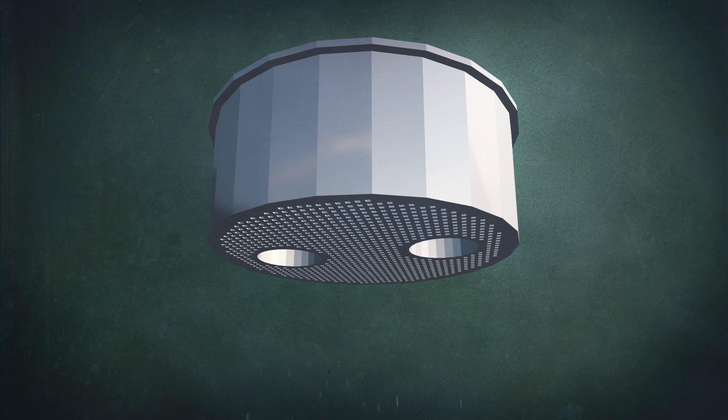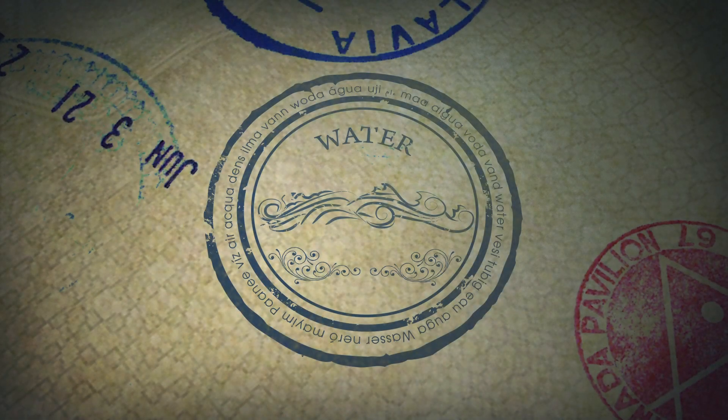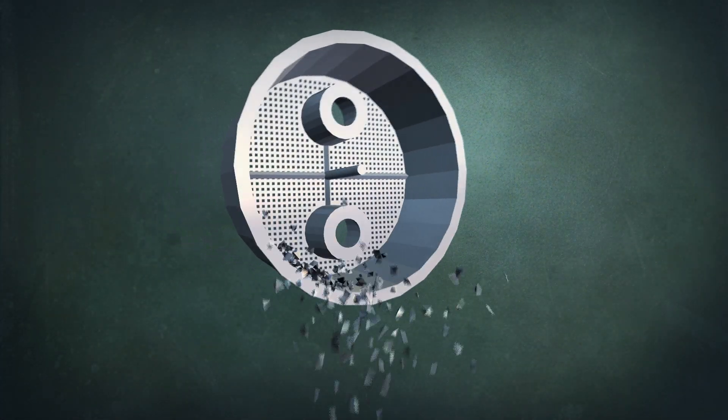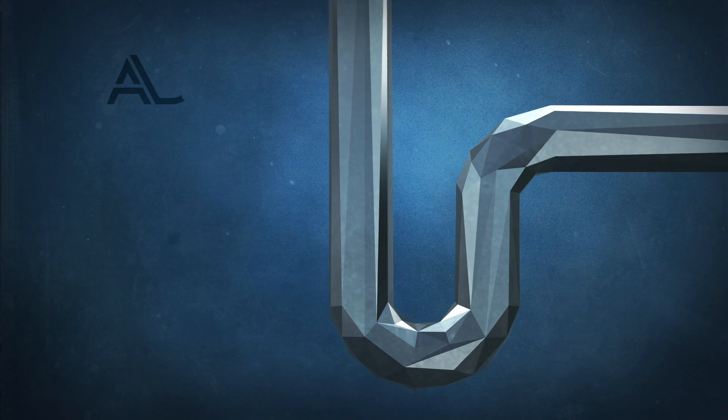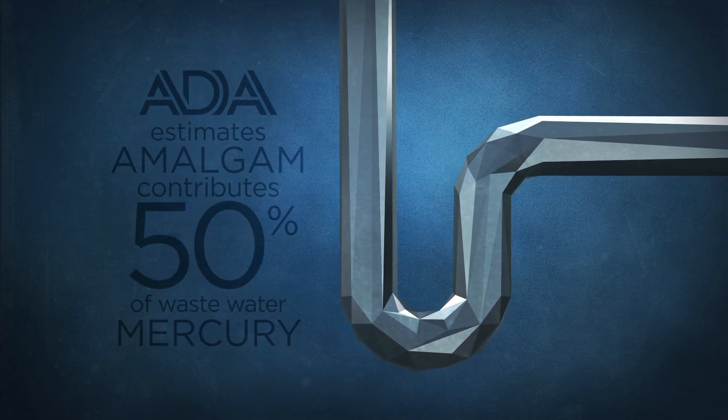A similar scenario plays out when dentists replace amalgam fillings. Many dentists, not realizing the environmental harm, clean out their filtration systems by dumping the captured mercury-tainted sludge down the drain. A study funded by the ADA estimated that amalgam fillings contribute up to 50 percent of the mercury found in wastewater.